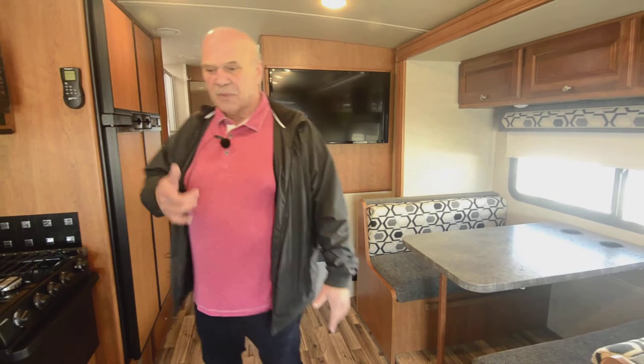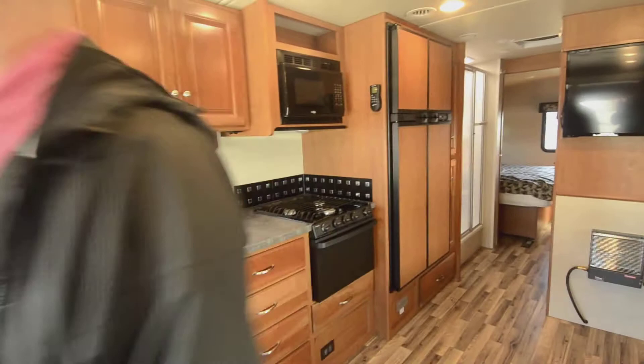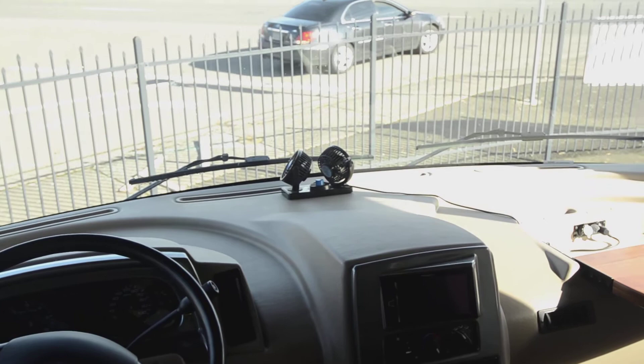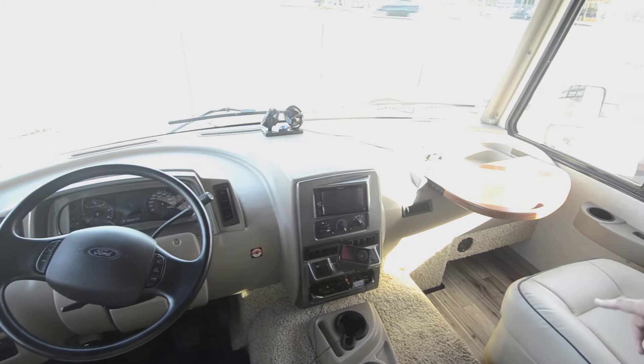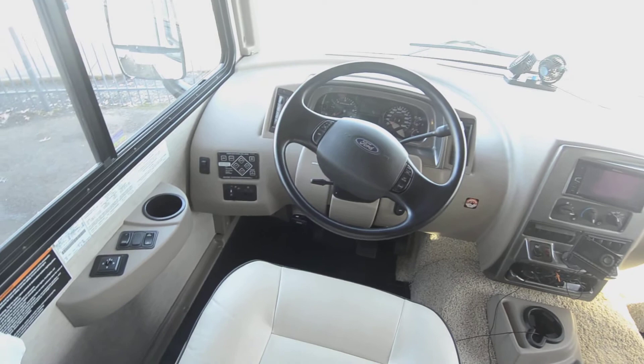They always come with propane furnaces as well, and everything is on a remote — everything is remote nowadays. They also have auxiliary defrost fans that can be used as fans in the summertime, but you don't have to have them on all the time. It's just a little 12-volt fan that'll clear your windshields right away in inclement weather. They come with Sirius radio, side cameras, backup cameras, and hydraulic levelers — basically if you can push a button, you can own a motorhome.